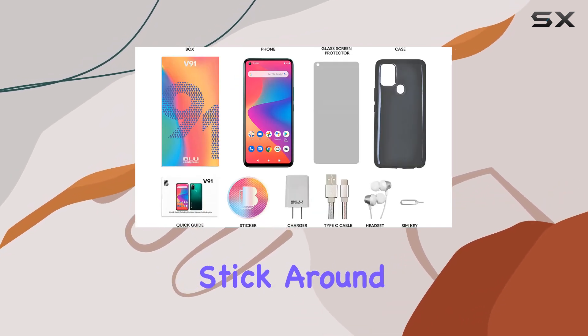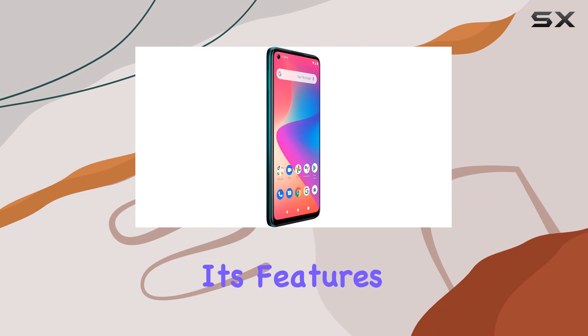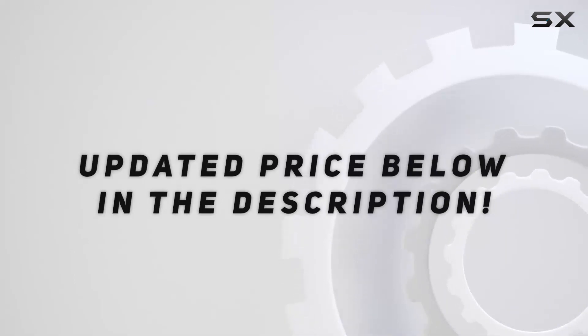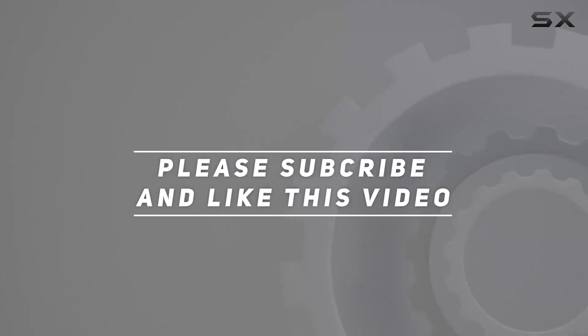So is the Blue V91 worth considering? Stick around as we explore its features, performance, and overall value in this in-depth review. Check out the video description for the updated price, and thank you for watching.